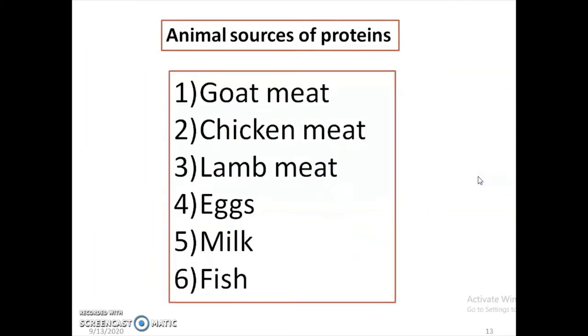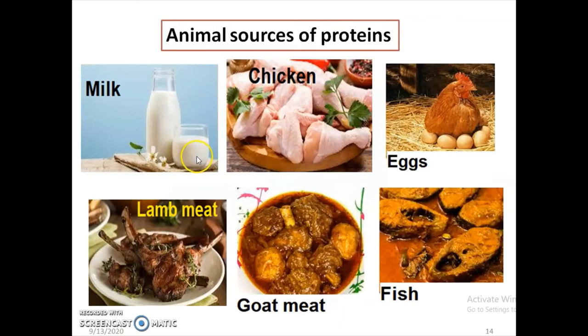Some of the animal sources of proteins are milk, chicken, egg, fish, goat meat, lamb meat, etc.